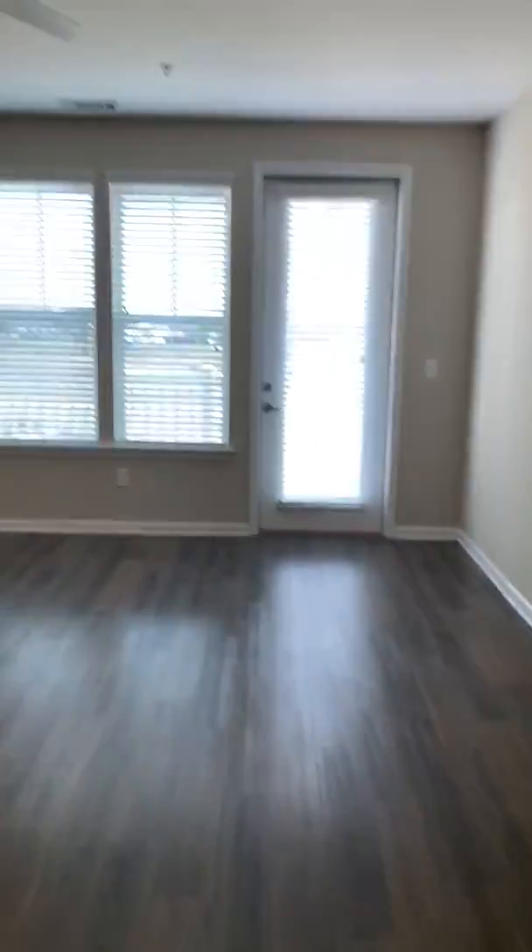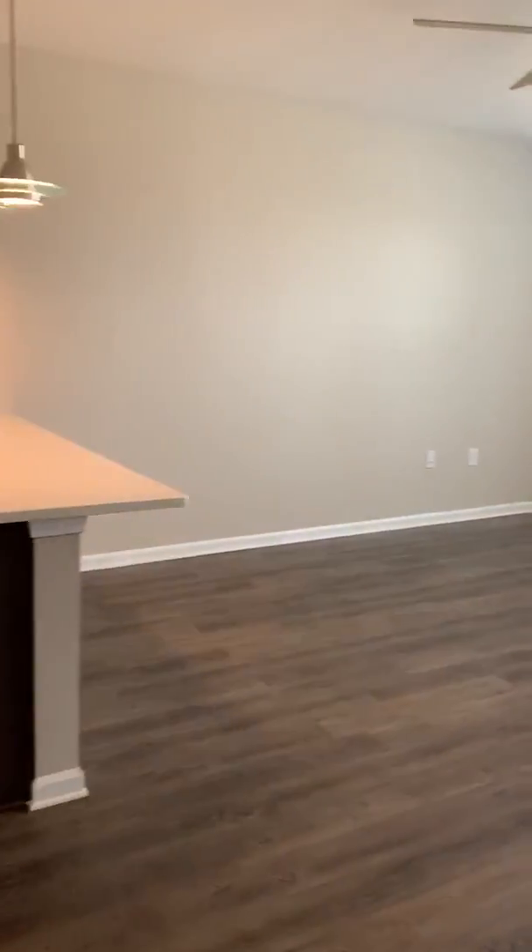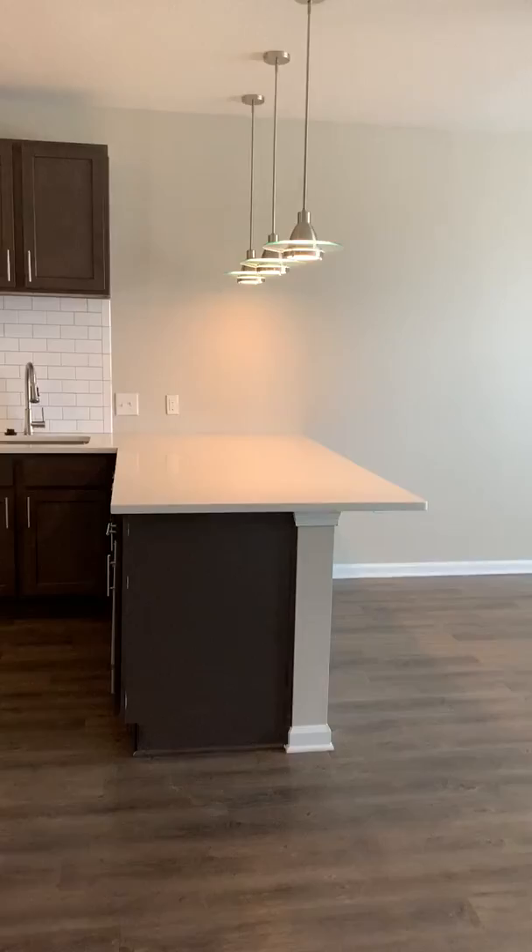You have a ton of space in the living room area. They all come with ceiling fans and then the island offers enough space for some bar stools.